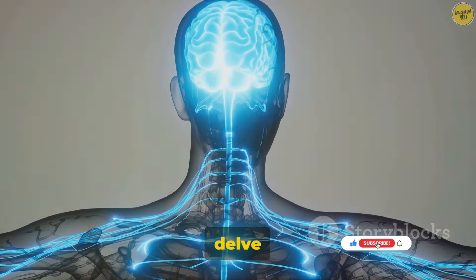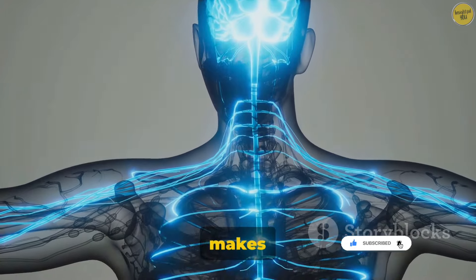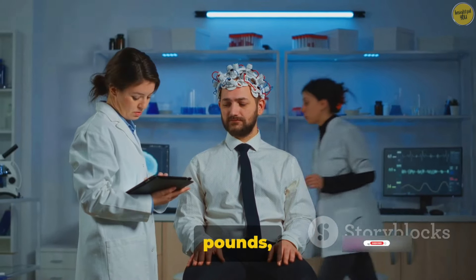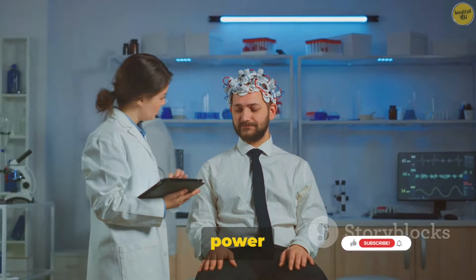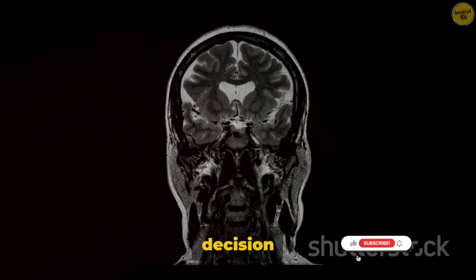In this video, we delve into the fascinating world of neuroscience to understand how our brain makes decisions. Our brain, a small organ weighing just about three pounds, holds the power to make complex decisions every day. You may wonder how such a small organ manages this colossal task. The answer lies in the intricate structure of the brain — it's divided into several distinct parts, each with its own unique role in decision-making.